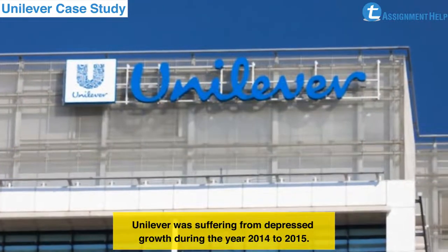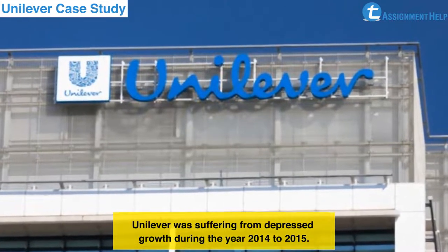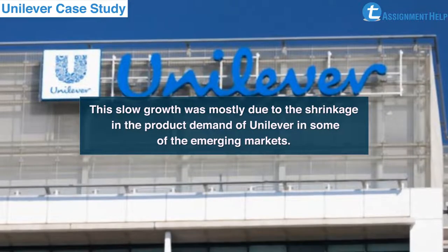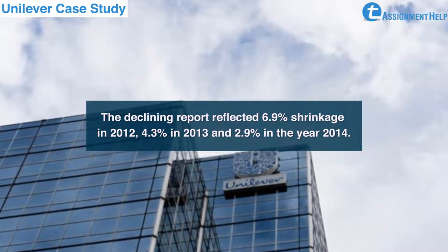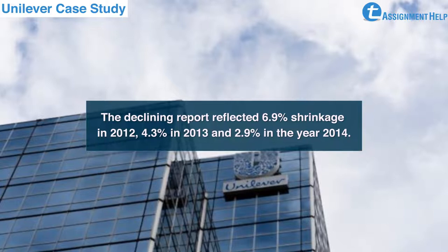Unilever was suffering from depressed growth during 2014-2015. This slow growth was mostly due to shrinkage in the product demand of Unilever in some emerging markets. The declining reports reflected 6.9% shrinkage in 2012, 4.3% in 2013, and 2.9% in the year 2014.